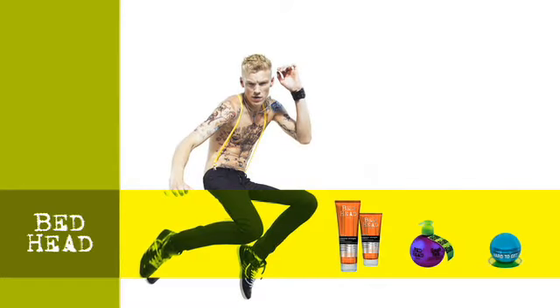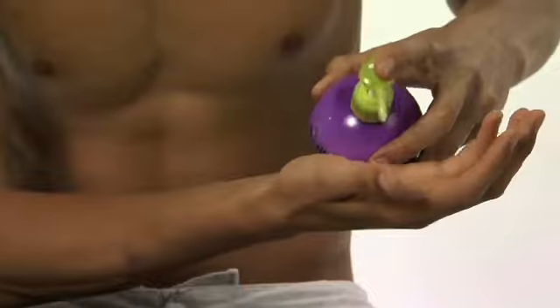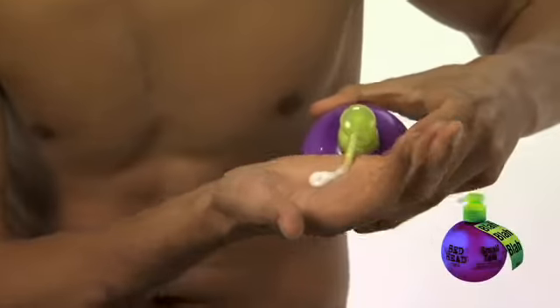This is a powerful, absolutely contemporary, statement-making guys look. Shampoo and condition with Bedhead Style Shots Extreme Straight. Then apply Bedhead Small Top to the hair.